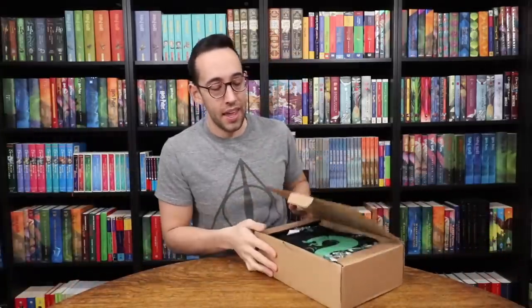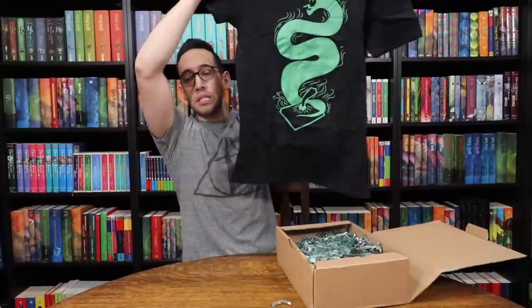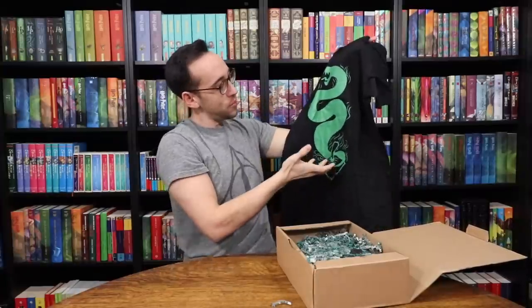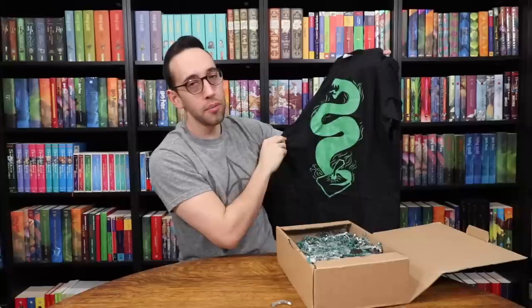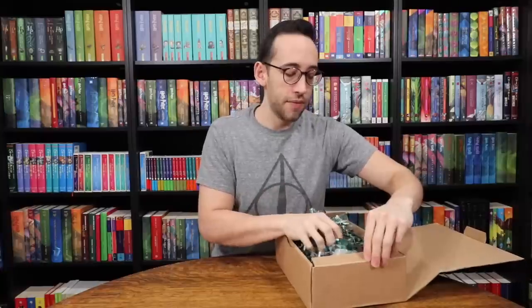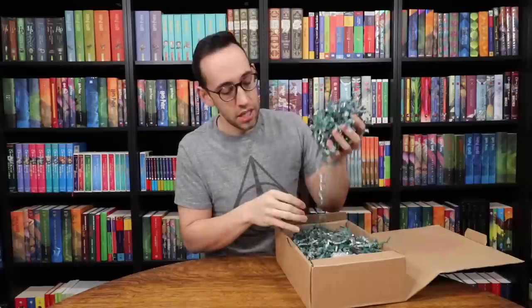Let's pop that open. We have a shirt on top — this is an interesting design. It's the basilisk, or kind of like Voldemort's snake-like soul exploding from the diary after Harry stabs it — that's what I'm going to call it. Here we have Tom Riddle's diary with the basilisk fang piercing the diary. A lot of people call these wiggly worms but I call them shnigglies — and shnigglies are the crusty things you pull out of your eye in the morning, that's what my mom used to call it.